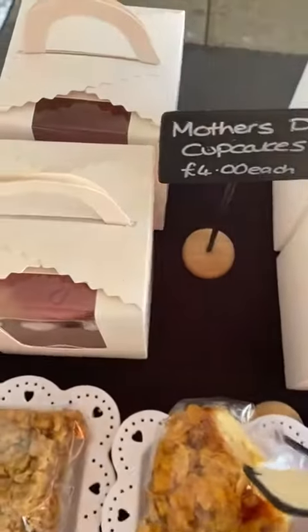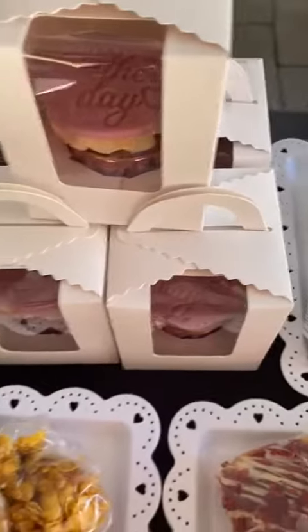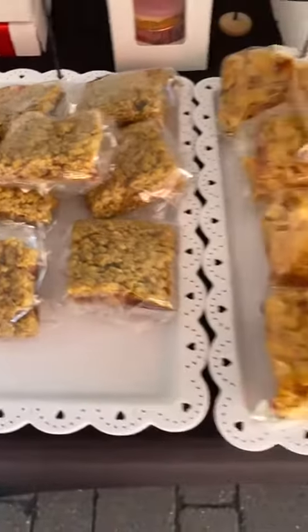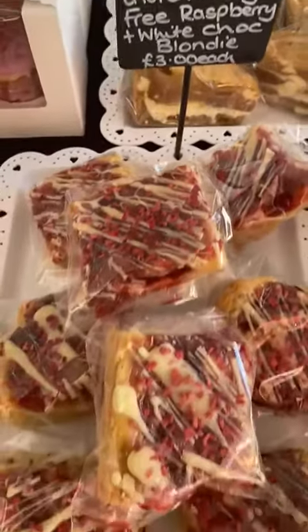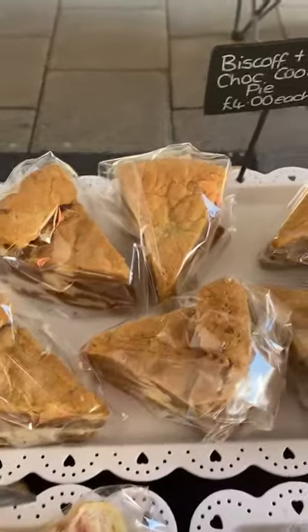There are also cupcakes — a couple of lemon ones left and some Victoria sponge. Strawberry is the flapjack for today. I brought back the caramel tart blondie — loads of people keep asking for it. The dairy and gluten-free option is a white chocolate caramelized white blondie.